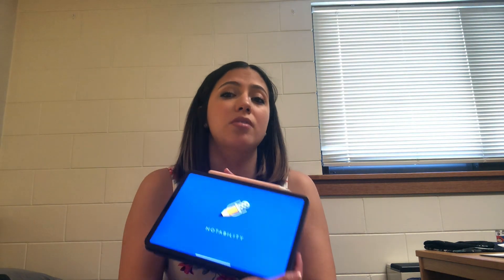I carry my iPad everywhere. It's where I take all my notes, download all my PowerPoints, and have most of my textbooks — instead of having to carry physical books. The Notability app is awesome. I actually use the iPad more than my laptop. And of course I always carry my wallet with me in my backpack too.